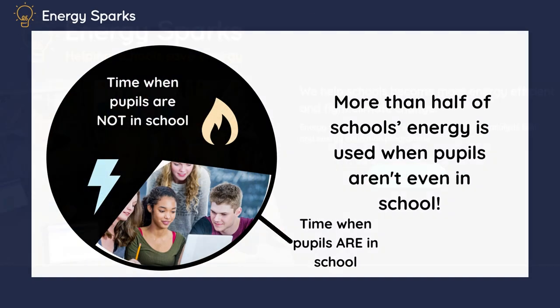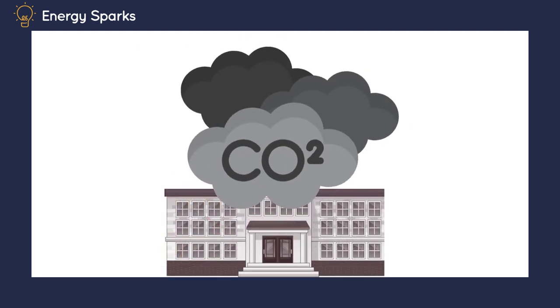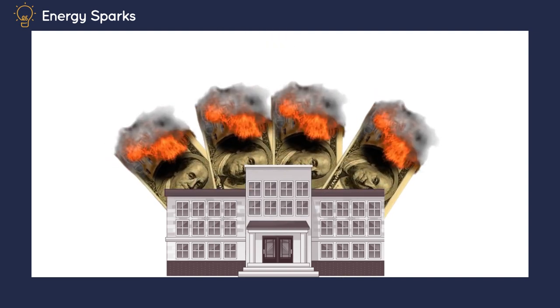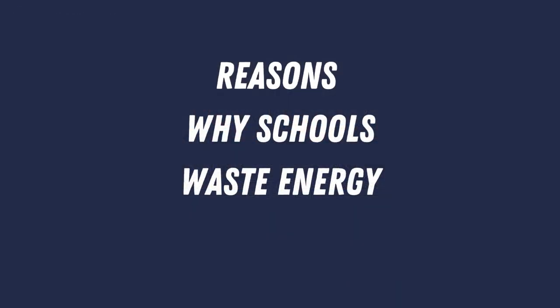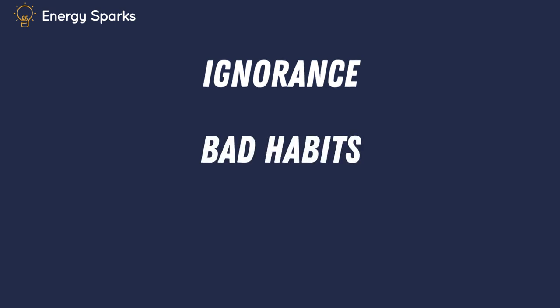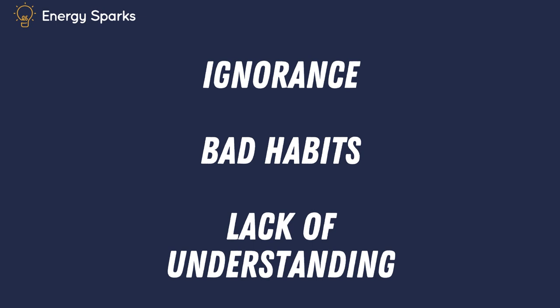Much of the energy being used by schools in the UK is being wasted. More than half of schools' energy is used when pupils aren't even in school — what a waste. This is putting greenhouse gases into the atmosphere for absolutely no reason at all, and it costs a lot of money. There are lots of reasons that schools might be wasting their energy: it could be down to ignorance — school staff don't realise when they're using energy, especially during holidays or overnight. Or it could be bad habits — it's easy to leave lights and standby on rather than turning them off at the wall. Or it might be a lack of understanding — it's only a little standby light, right? But it all adds up: it costs money and emits carbon dioxide and warms our planet.